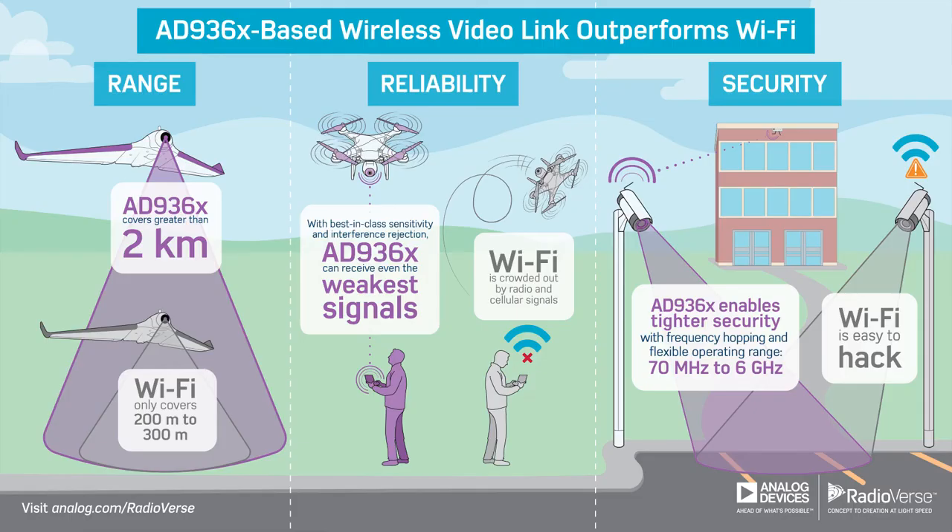Compared to Wi-Fi, the AD9361-based transceiver technology can enable much longer range and a more reliable link with frequency hopping, while supporting operation from 70 MHz all the way up to 6 GHz.